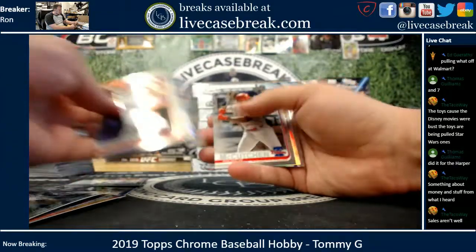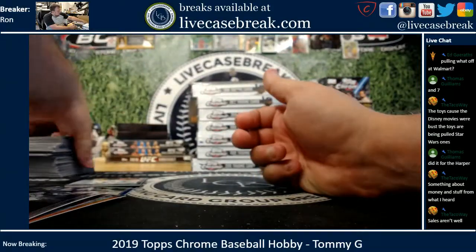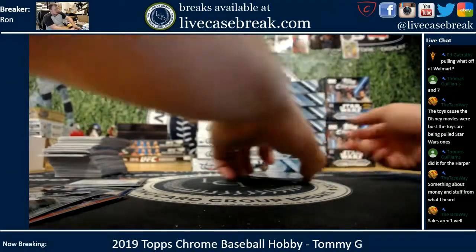Sanchez, X-Fractor, Taylor Ward refractor — and that is your box of hobby. Let's see what you got in your pack.